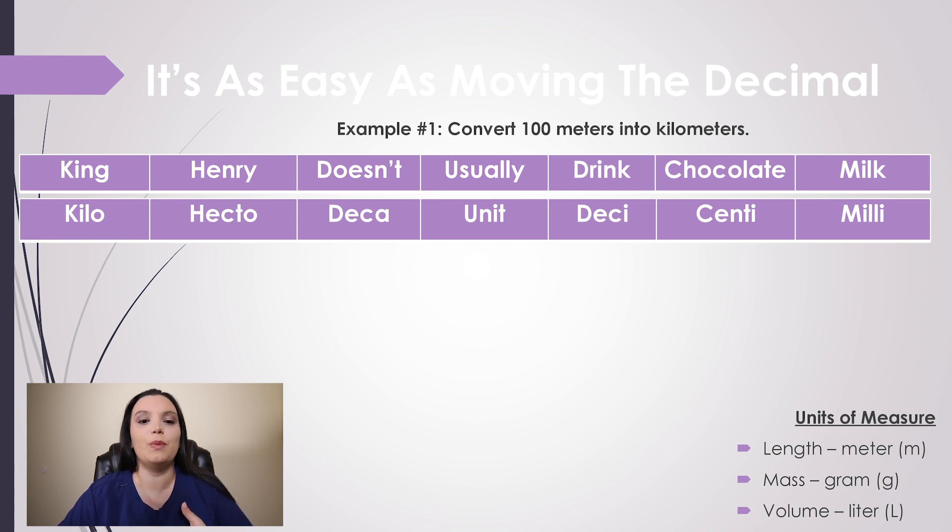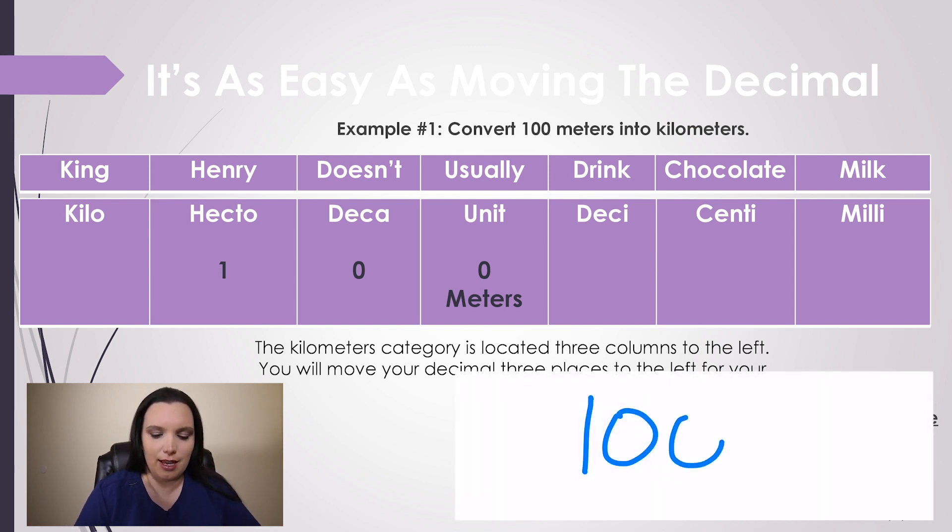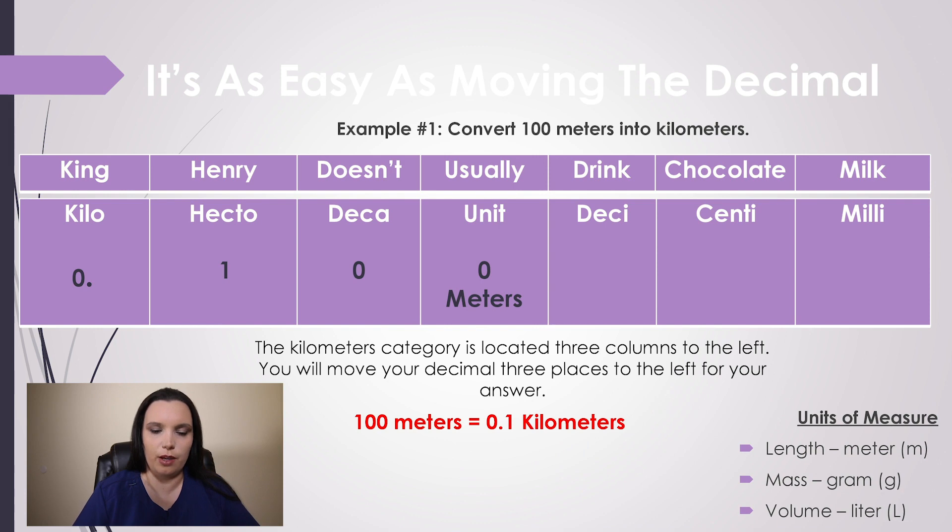Our first example: we need to convert 100 meters into kilometers. We know that meters is a basic unit of measure, so we start at the unit portion of our King Henry table. We place 100 meters in the unit column. Now we need to count how many columns are to the left of units to reach kilo: one, two, three — there are three columns. So we move the decimal place three times to the left. Therefore, 100 meters is equal to 0.1 kilometers.